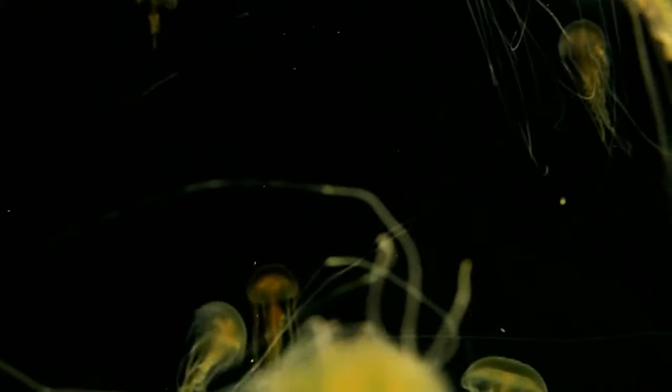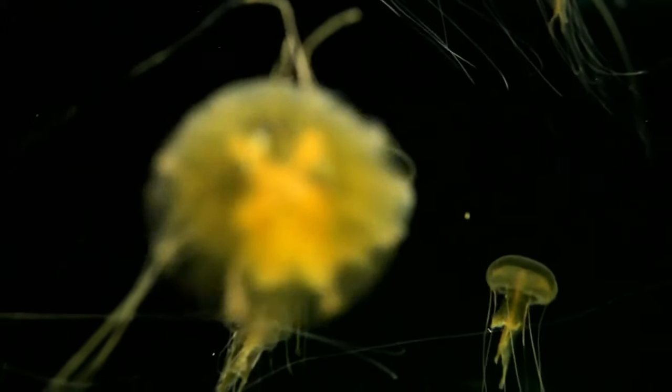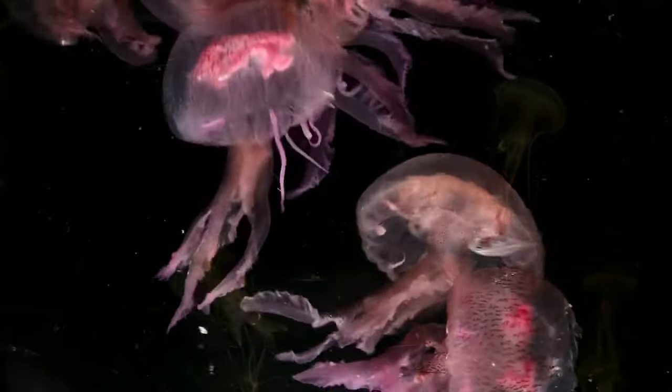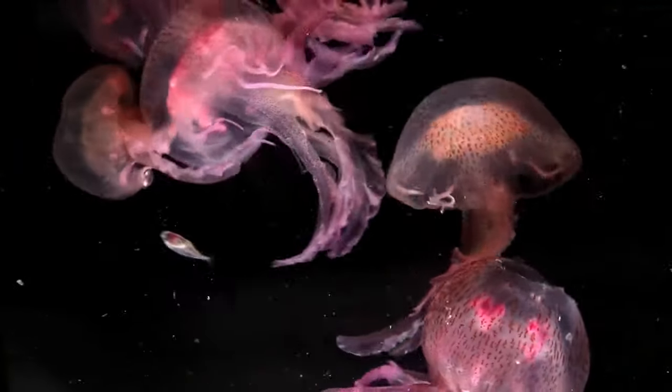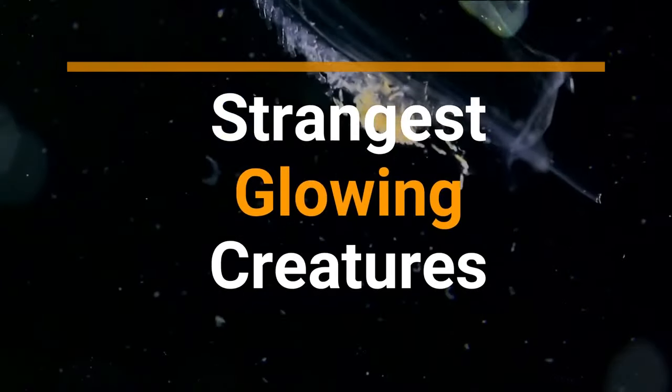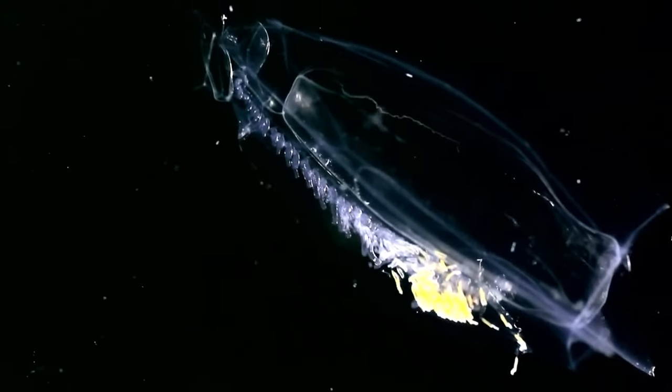Glowing helps attract mates, lure prey, or confound predators. Many of these animals live thousands of meters deep and are difficult for scientists to find and study. In this video, you will learn about the prettiest and strangest glowing creatures, including bioluminescent shark species.